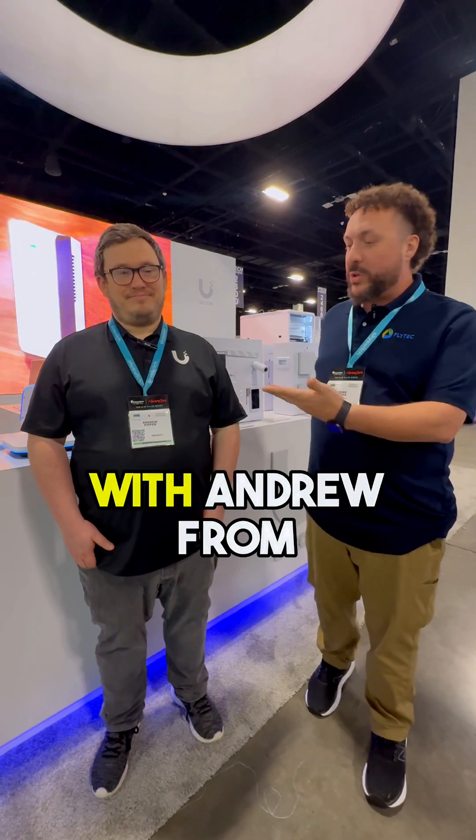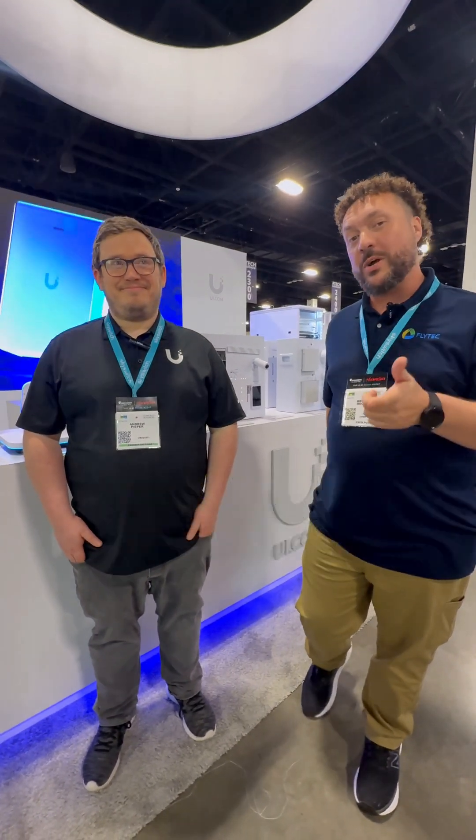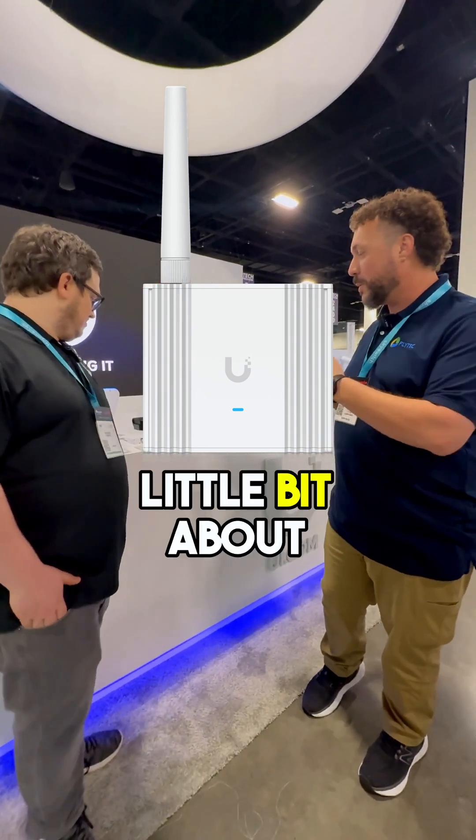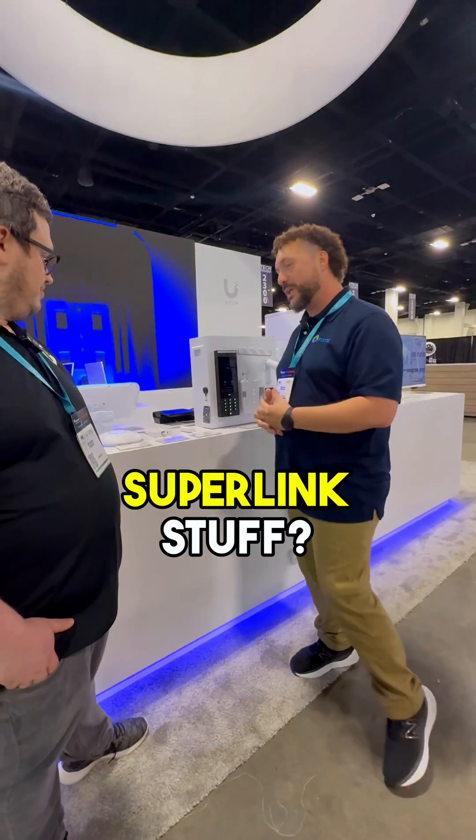Hey guys, Bruno here from Flytec. We're here at IT Expo 2025 with Ubiquiti, with Andrew from Ubiquiti. Today we want to talk about the latest and greatest from Ubiquiti, which is the Superlink. Andrew, we got the Superlink gateway here. Can you tell us a little bit about what's going on with this new Superlink stuff?